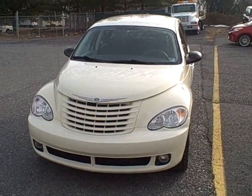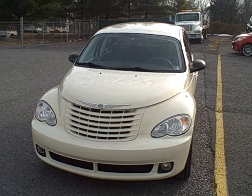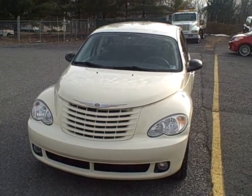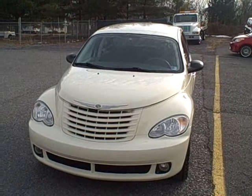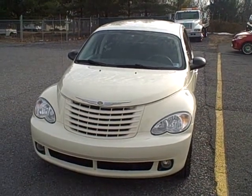Welcome to Fitzgerald Auto Mall in Chambersburg, Pennsylvania. Today we're looking at a 2008 Chrysler PT Cruiser in white. Stock number is WR 79524. Current miles is 41,736. Let's take a closer look.